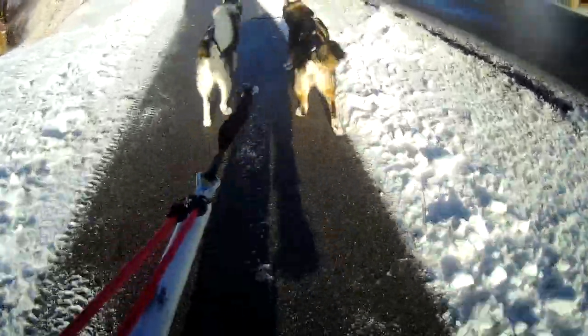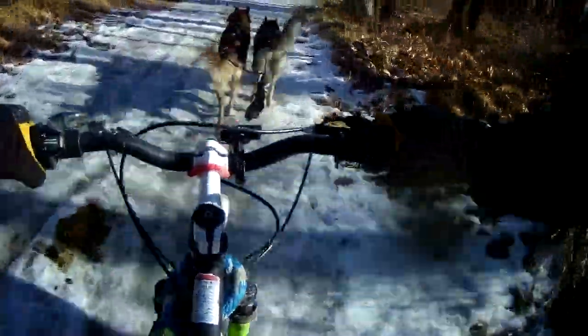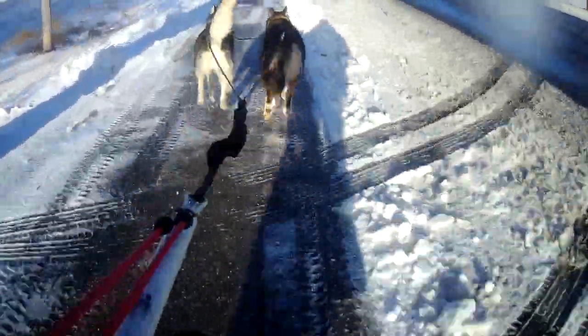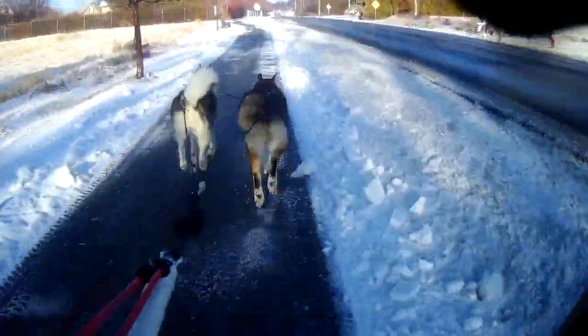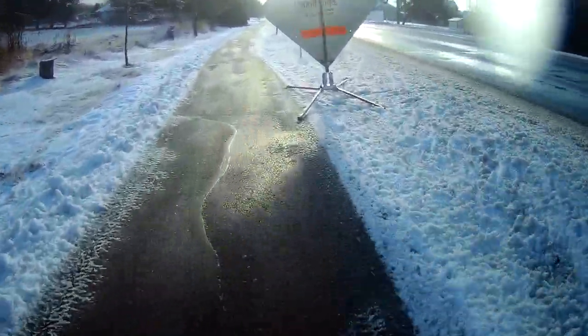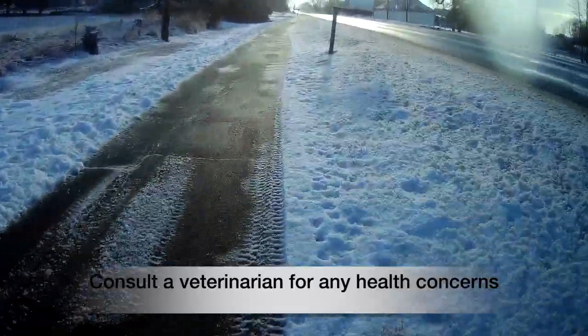Technically, you can go bikejoring on any trail that allows both dogs and bikes. When you are first starting out, we would recommend looking for wide, dirt trails. Avoid paved roads as much as possible. Running on them once in a while won't cause harm, but multiple runs on pavement can cause paw soreness and abrasions. Hard surfaces like sidewalk and pavement are also very hard on your dog's joints. If paved trails are your only option, talk to your vet about how to best care for your dog's paws and joints.